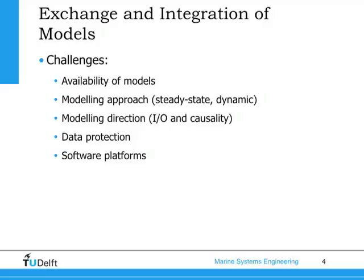The modeling approach also dictates the causality and inputs and outputs of models. Last but not least, there was sensitivity to data protection because we had some main competitors in the field, and also the fact that different software platforms were used by different participants. The last two we managed to solve with the use of FMUs.